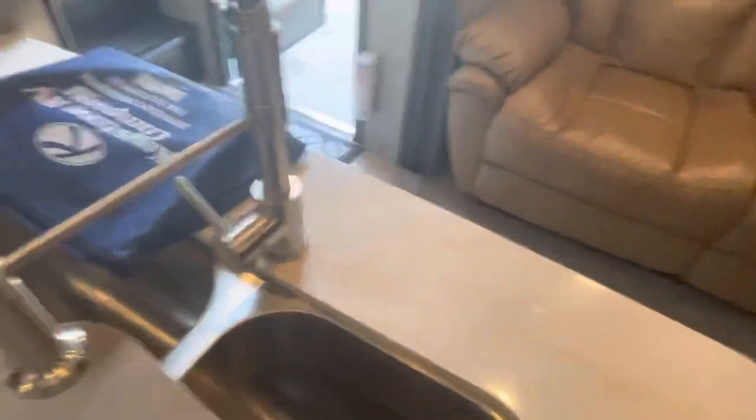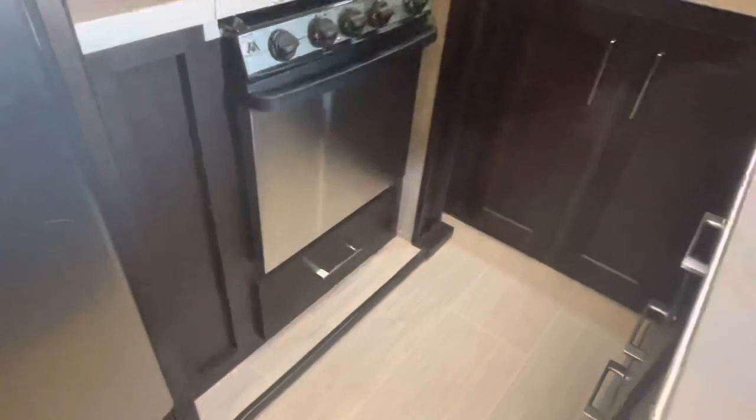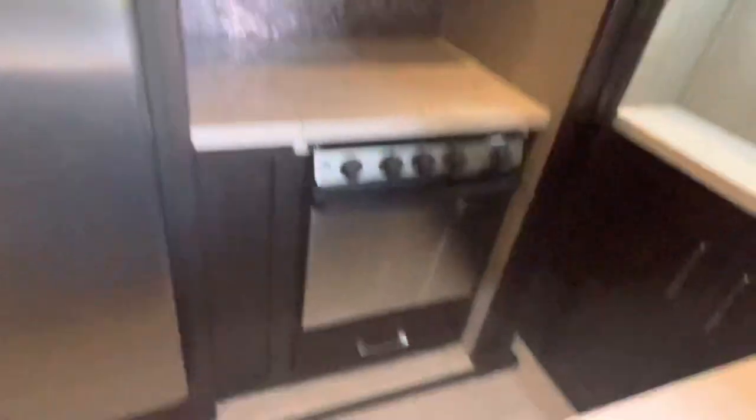I do have all the original manuals with it, which is nice. You do have a drawer underneath the oven down there by the floor. And then over here to the left of the fridge you've got some more storage — quite a bit of cabinetry. You've got those two, that one, and a drawer down there.